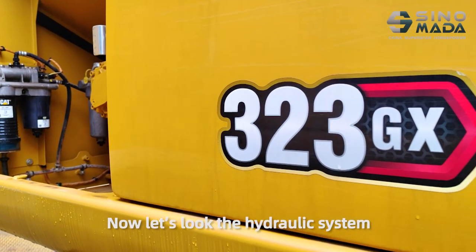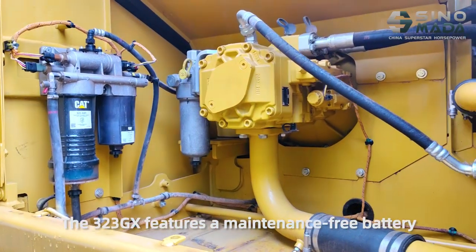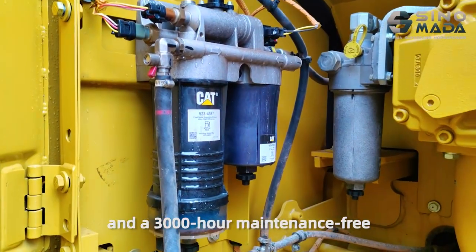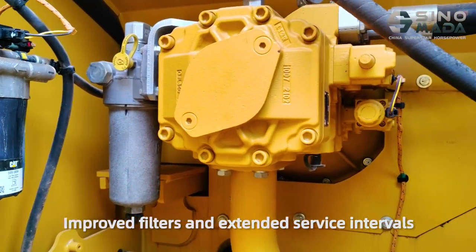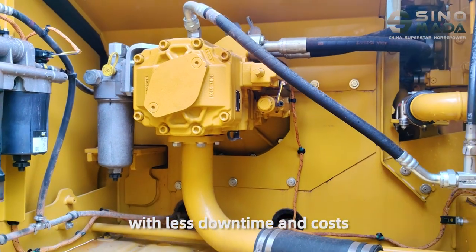Now, let's look at the hydraulic system. The 323DX features a maintenance-free battery and a 3,000-hour maintenance-free hydraulic oil system. Improved filters and extended service intervals means you'll get more done with less downtime and heat.